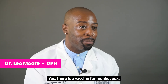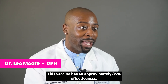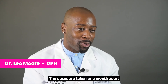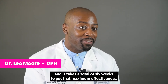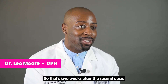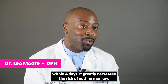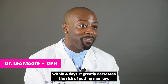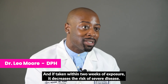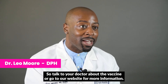Yes, there's a vaccine for monkeypox called the Gineios vaccine. This vaccine has an approximately 85% effectiveness. It is a two-dose regimen, with the doses taken one month apart, and it takes a total of six weeks — two weeks after the second dose — to reach maximum effectiveness. For those who've been exposed to monkeypox, taking the vaccine within four days greatly decreases the risk of getting monkeypox. If taken within two weeks of exposure, it decreases the risk of severe disease. Talk to your doctor about the vaccine or go to our website for more information.